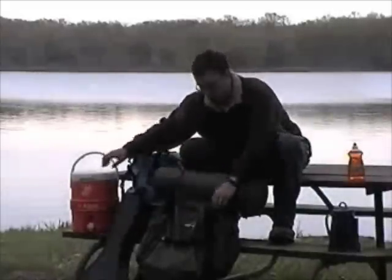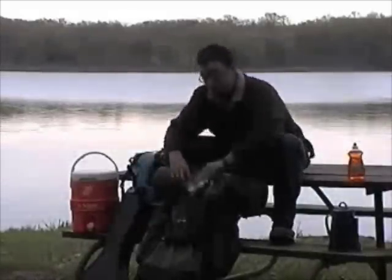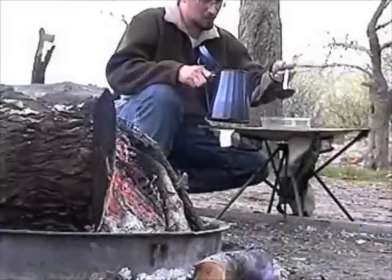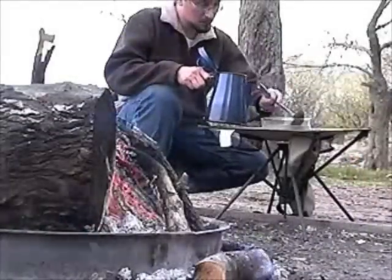Bring plenty of water on your camping trip, or make sure you purify any water that you obtain at the campsite. Even clear water can contain microscopic, disease-causing bugs.